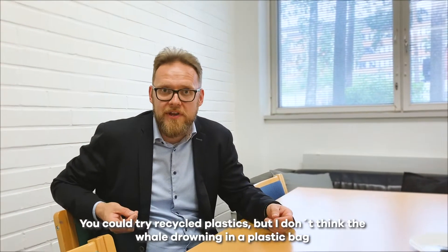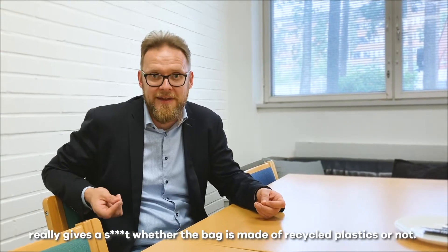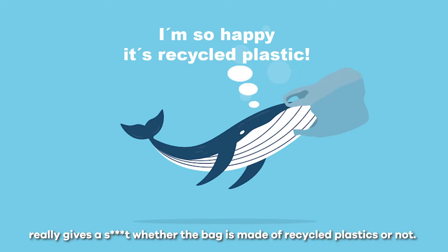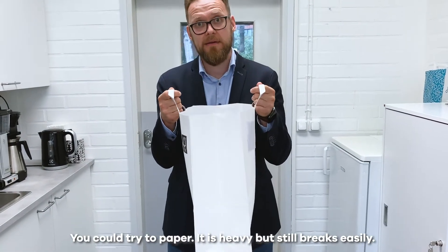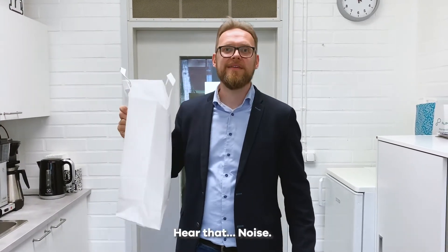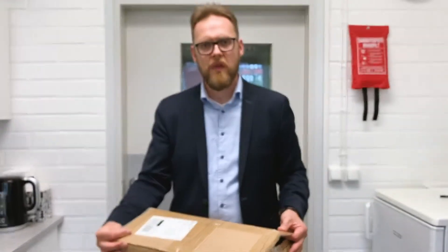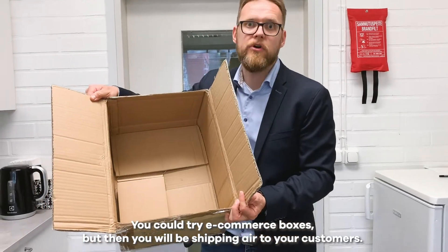You could try recycled plastics, but I don't think the whale drowning in plastic bags really gives a sh** whether the bag is made of recycled plastics or not. You could try paper, but it's heavy and still breaks easily. Hear that noise?